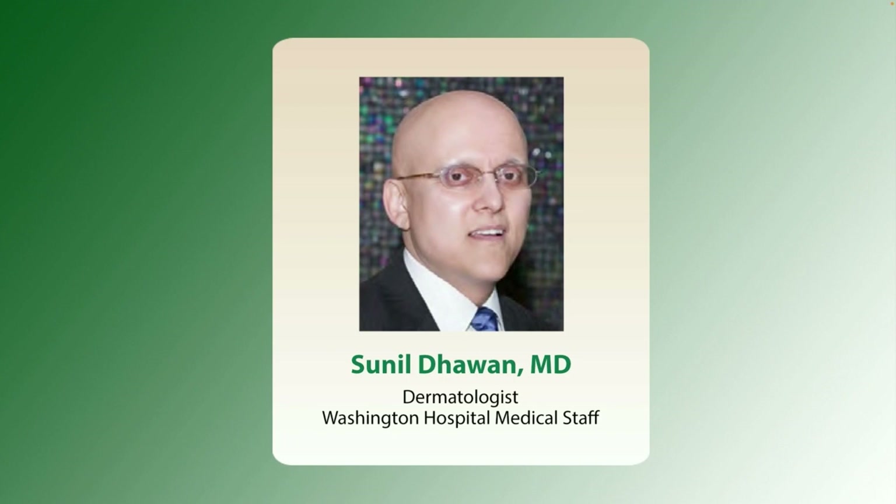Hello, welcome to today's presentation — Sun: Beauty or Beast — presented by Dr. Sunil Dewan, dermatologist with the Center for Dermatology, Cosmetic and Laser Surgery.